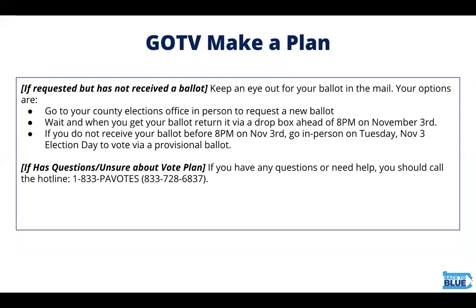Some voters may have applied to vote by mail and not received their ballot. These folks have three options: going to their county elections office in person to request a new ballot; waiting and returning it to a dropbox ahead of 8 PM on November 3rd if it arrives; or if they don't receive their ballot before 8 PM on the third, going in person on election day to vote a provisional ballot. If a voter has any questions, direct them to our hotline: 1-833-PA-VOTES.